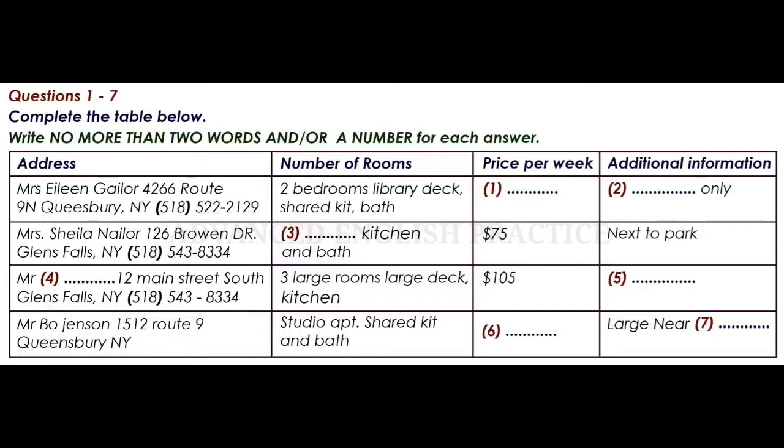Well then, how about this studio apartment rented by Mr Bo Jensen? How is that one? That ad is actually a bit deceptive. The studio apartment is the whole upper floor of an older house. It's actually very large and, at $45 a week, quite affordable. And it's near campus. I think I'd like to check that one out.